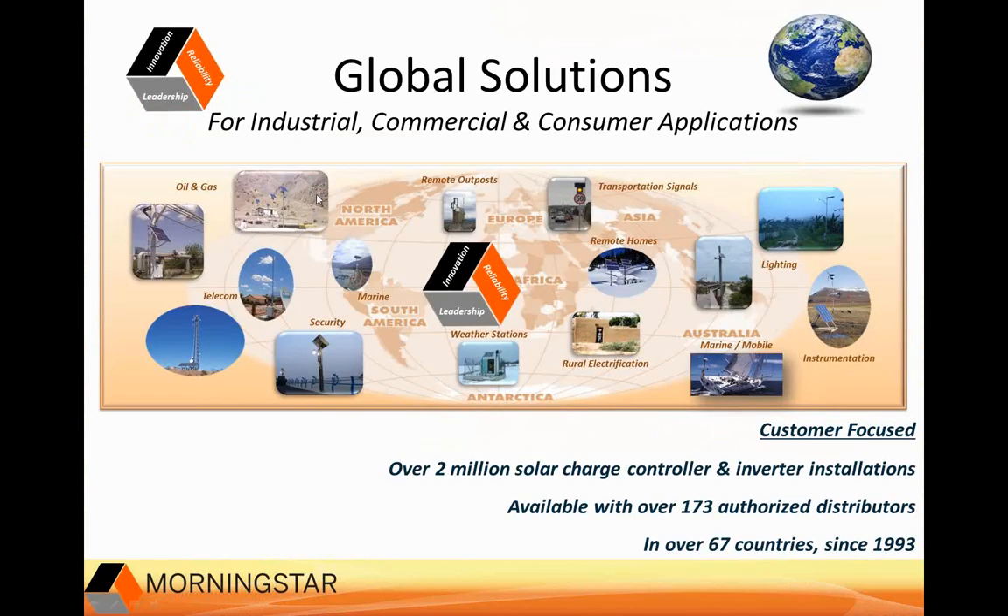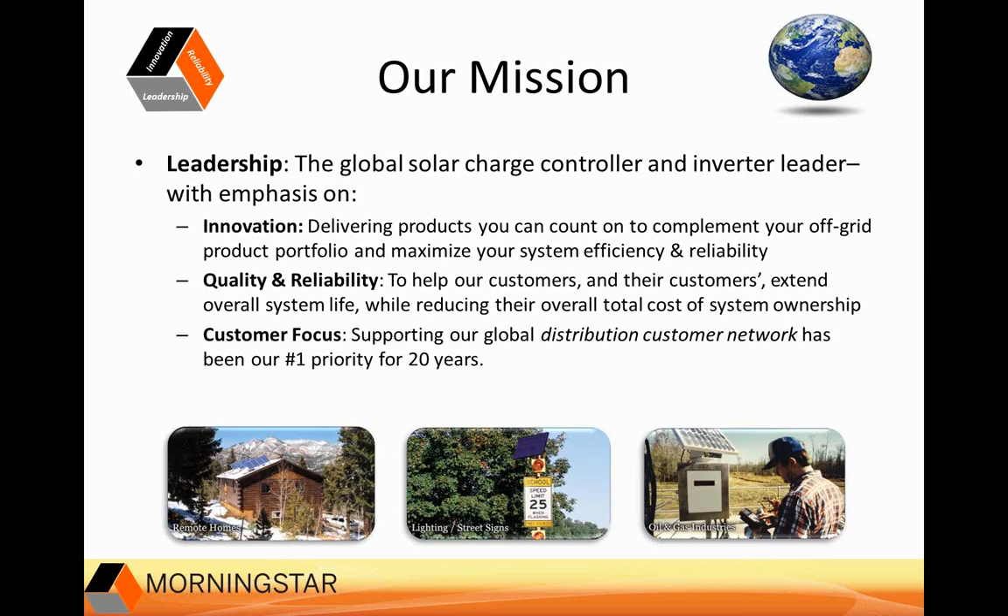Hopefully many of you know Morningstar well. For those who don't, I'll take two or three minutes and give you a quick overview of our history, where we've been and where we do business. We've sold well over two million charge controllers and inverters. We have over 230 distributors in 89 countries at last count. In fact, this slide is a bit dated — as of yesterday we did a recount and added quite a few countries to our distribution list.